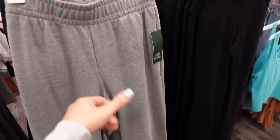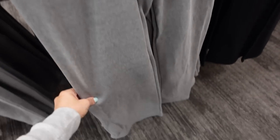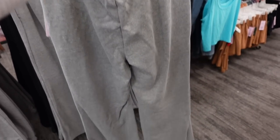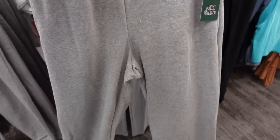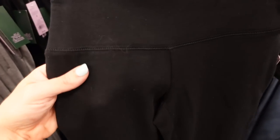New flared sweatpants from Wild Fable — high-waisted, soft fleece on the inside, fitted through the leg and flared at the bottom. They have matching sweatshirts but I'm not seeing them in store today. They come in gray and black and are going to be $25.